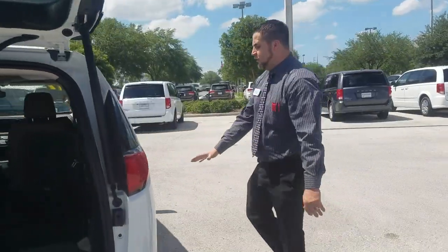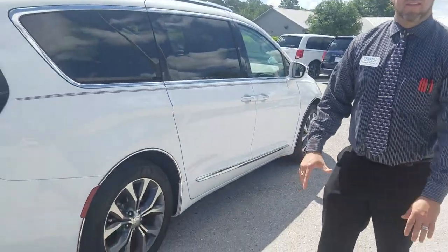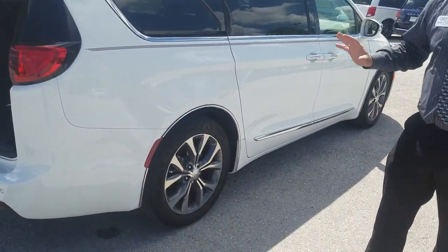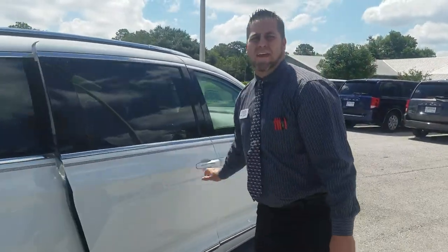Come over here and you're going to notice 20 inch rims and tires. This is the only minivan to have 20 inch rims — the Toyota Sienna only has 18 inch rims.